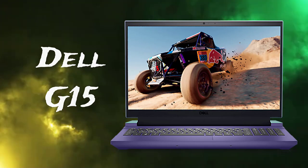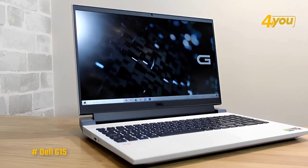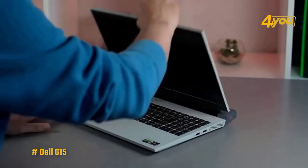The Dell G15. First off, the Dell G15 features an AMD Ryzen 7 5800 processor with 8 cores, 12 threads, and a maximum peak frequency of 4.5 GHz.